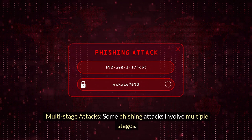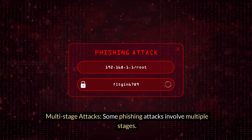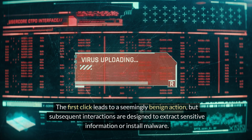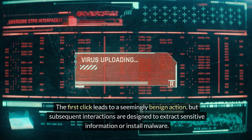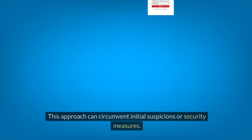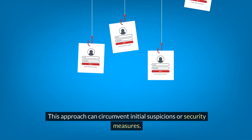5. Multi-stage Attacks. Some phishing attacks involve multiple stages. The first click leads to a seemingly benign action, but subsequent interactions are designed to extract sensitive information or install malware. This approach can circumvent initial suspicions or security measures.